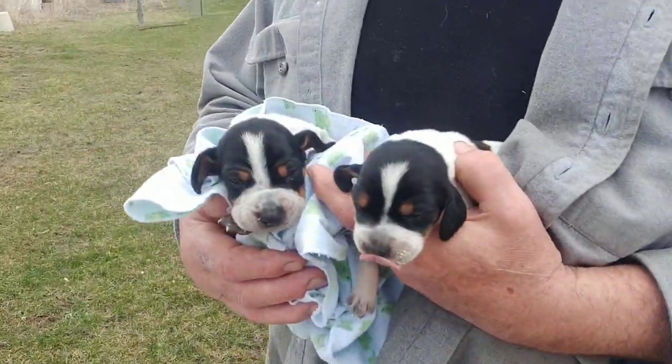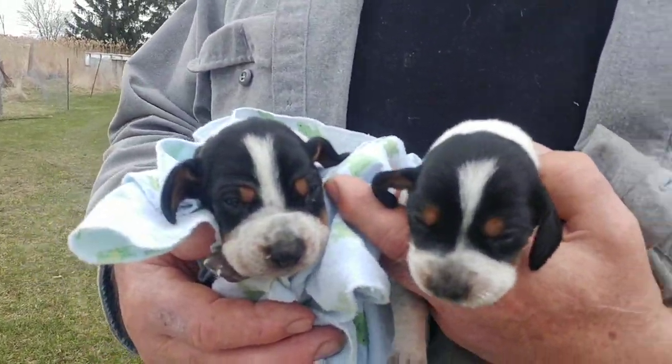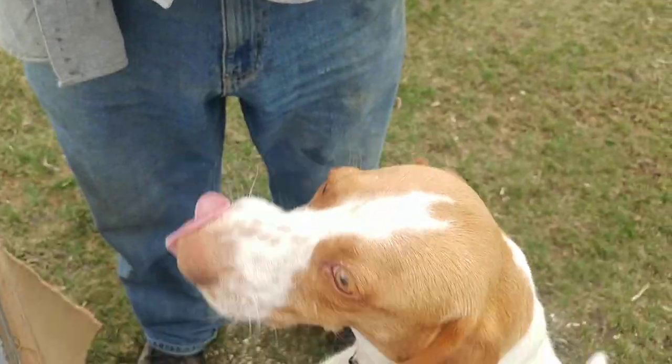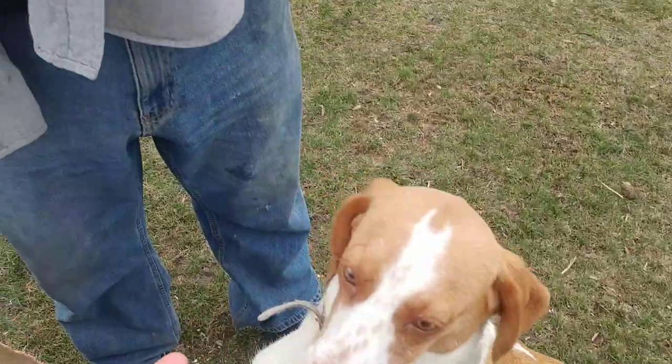She adopted them because Tika has milk and everything, but these guys were not getting what they needed. She's helping out and she's a very happy little mommy. She loves having these babies.